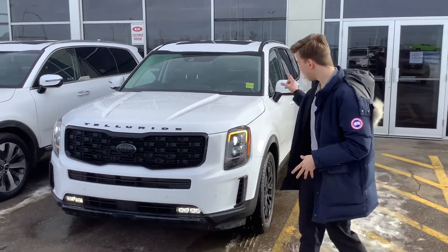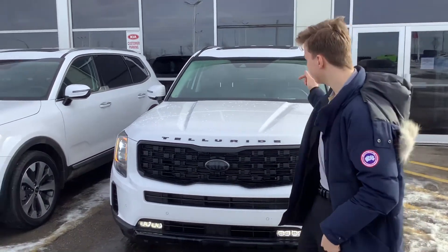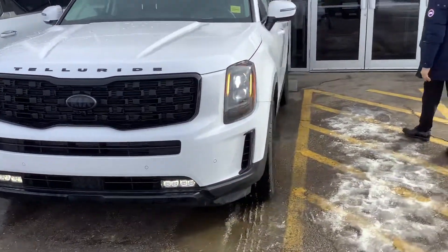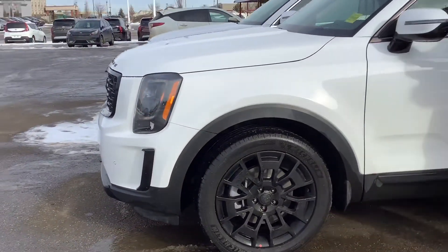Starting off here, you have your upgraded LED headlights in the vehicle as well as your LED fog lights, giving you a little bit more visibility on the road. You also have your signature Tiger Nose Kia grille there — it's a little classy. On the side here, some of the mirrors are blacked out again with the Night Sky Edition, and you have your 20-inch machine finish alloy rims and your side repeaters here.